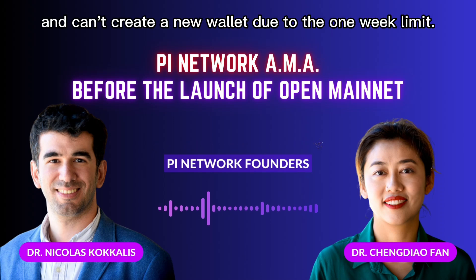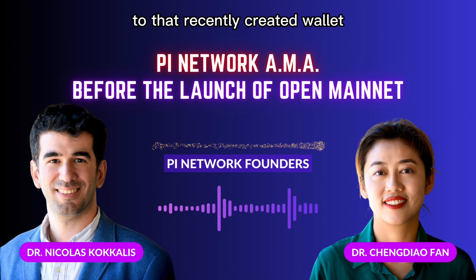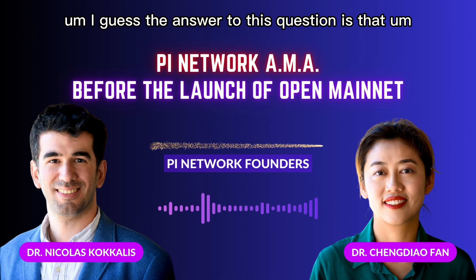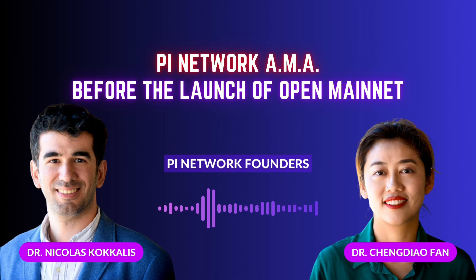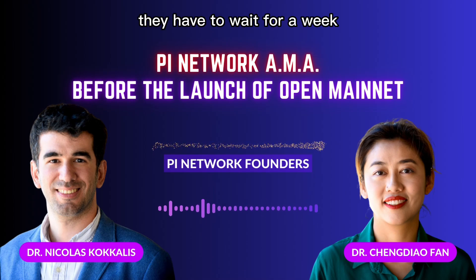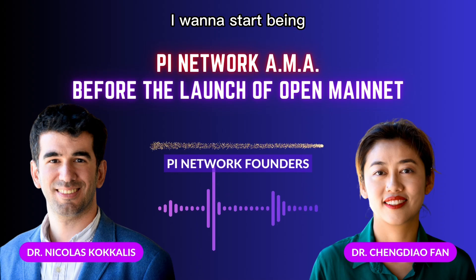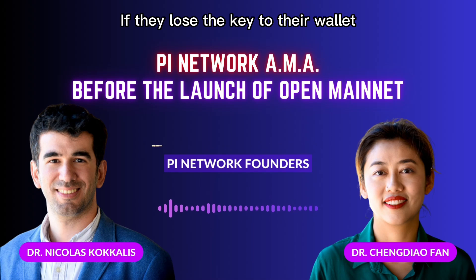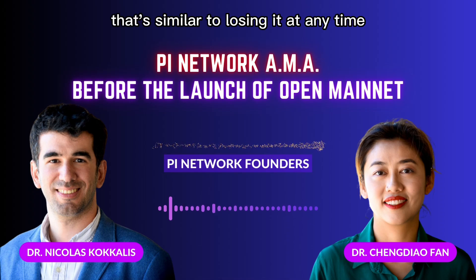Suppose I am KYC'd and created a wallet three days ago, but I forgot the private key and can't create a new wallet due to the one wallet limit. What if my Pi balance is transferred to that wallet where I don't remember the private key? The answer is that because we'll have a confirmation step, the person will simply wait — if they really lost the key, they have to wait for a week before they push the button to initiate the transfer to mainnet. If they lose the key to their wallet after they pressed the button, that's similar to losing it at any time on mainnet.